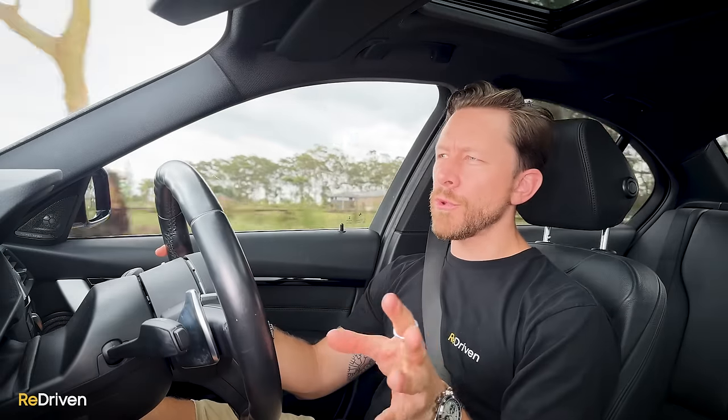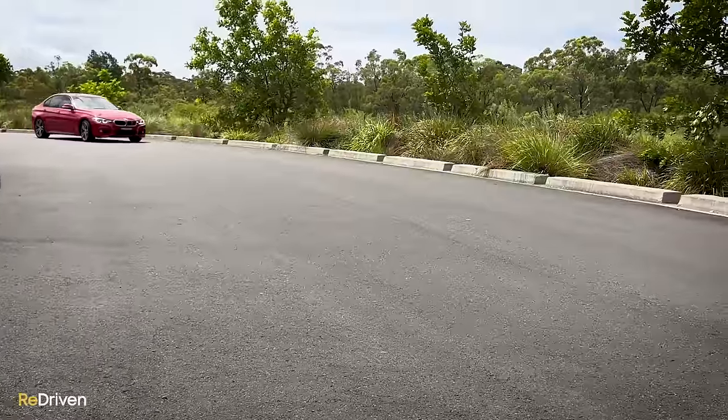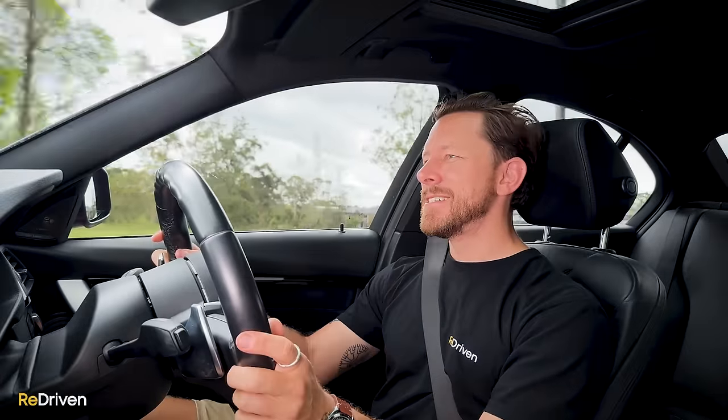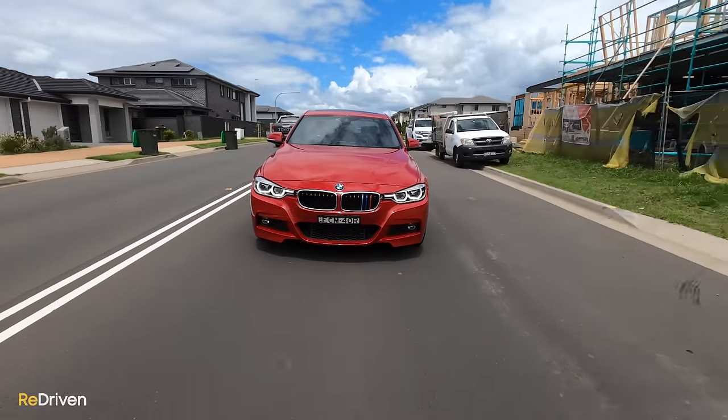Transmission: many of you are going to criticise this for being an automatic, and normally I would agree. But this hurts me to say — the auto is better than the manual. The problem with the manual is it feels like it was an afterthought. I've actually been lucky enough to drive a manual versus an automatic back-to-back and the manual just feels a bit underdone — like they didn't spend enough money or time on development. The auto just suits the car really nicely; it's responsive and smooth. If the manual had a Honda S2000 or Mazda MX-5 kind of shift feel to it, that opinion would be completely different, but it doesn't.